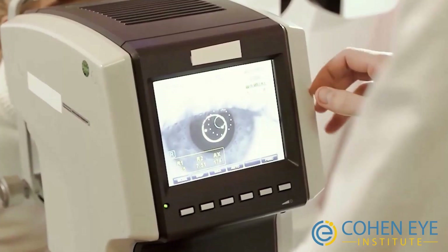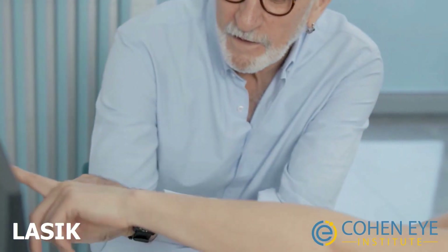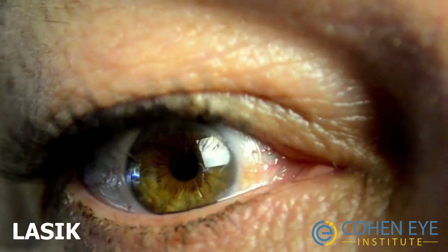LASIK has been around for more than 25 years. It's by far the most popular option for vision correction, but it is certainly not for everyone. The cornea is the clear dome in front of your eyes and it acts like a lens.